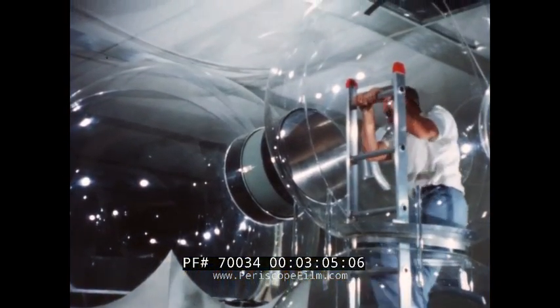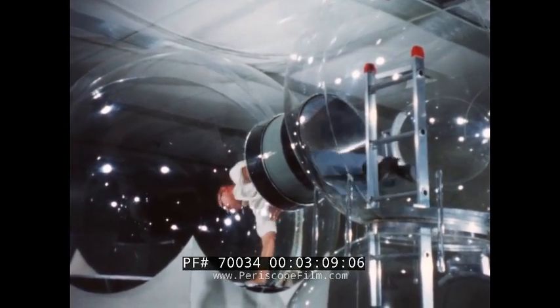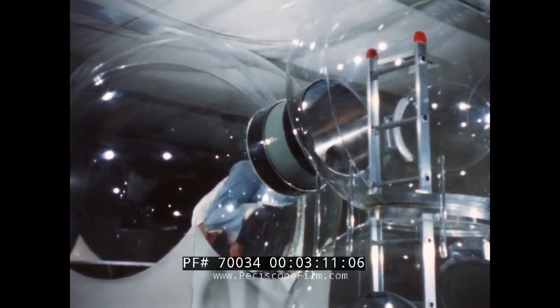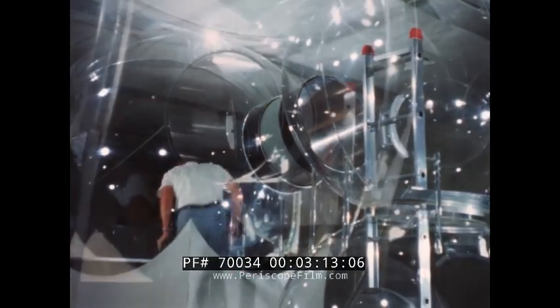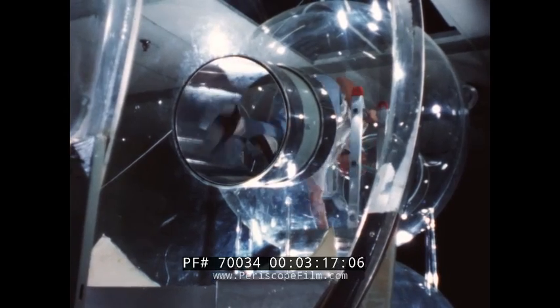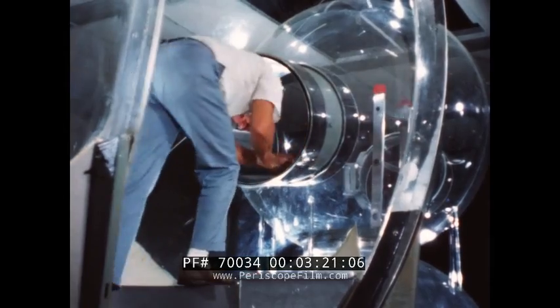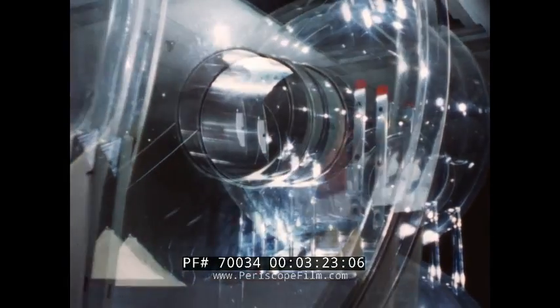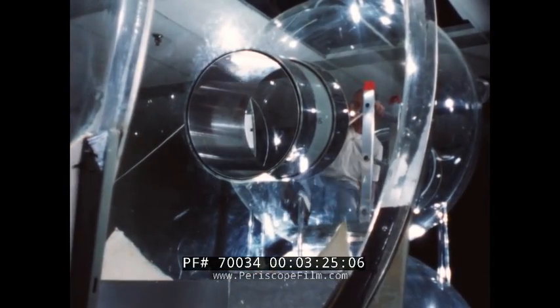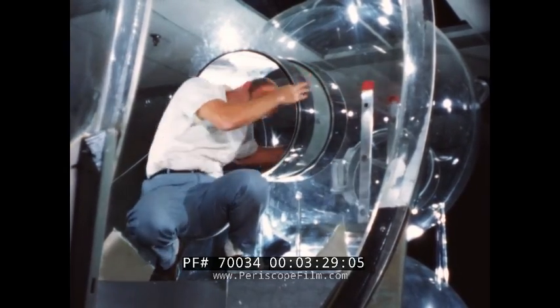Using each type of pressure hull, valuable comparative information has been obtained from simulated rescuee transfer trials. Various techniques for moving personnel from one compartment to another were evaluated. These experiments established the requirements for locating ladders, steps, and handholds.